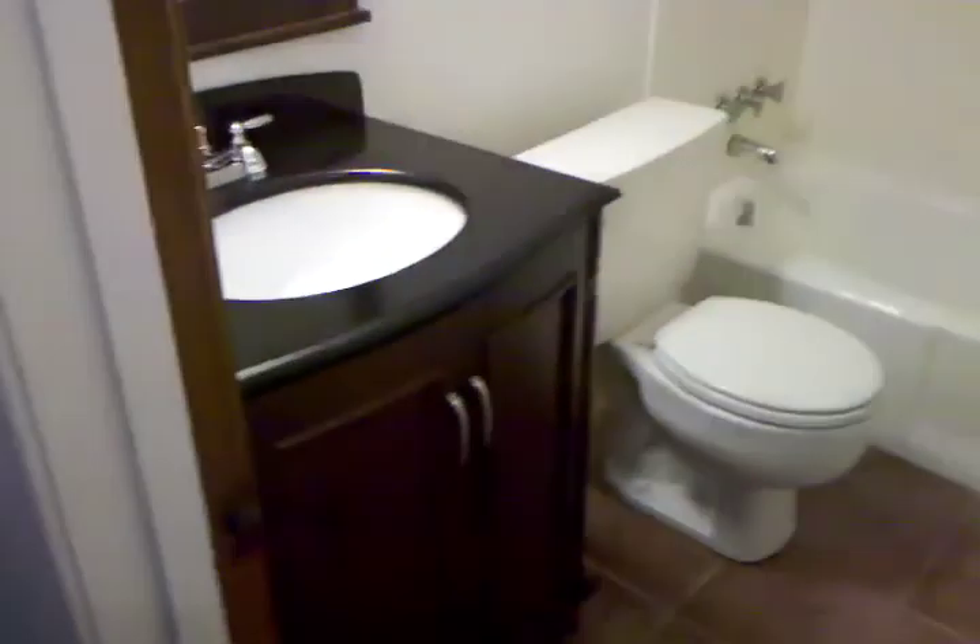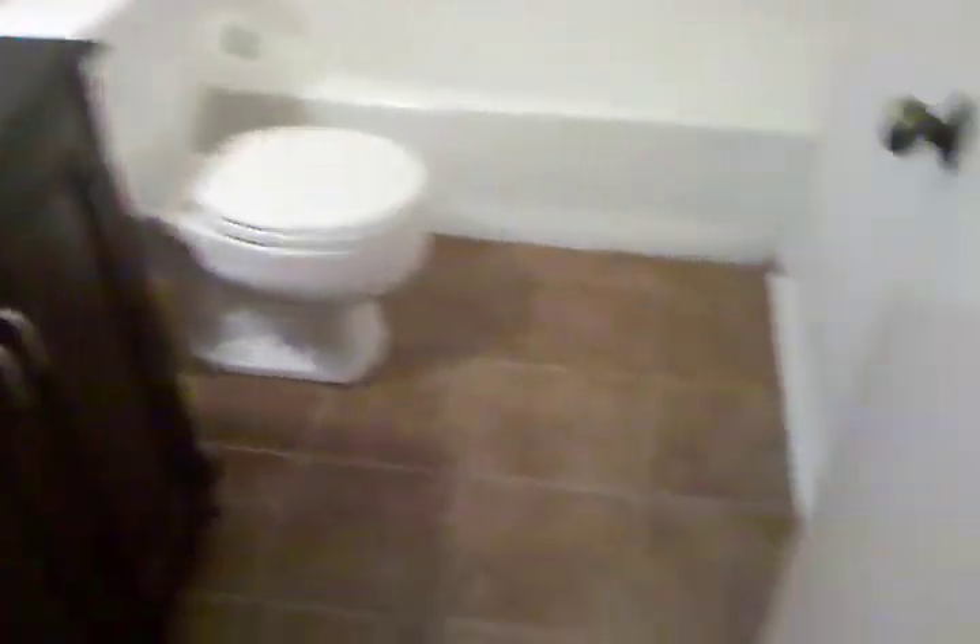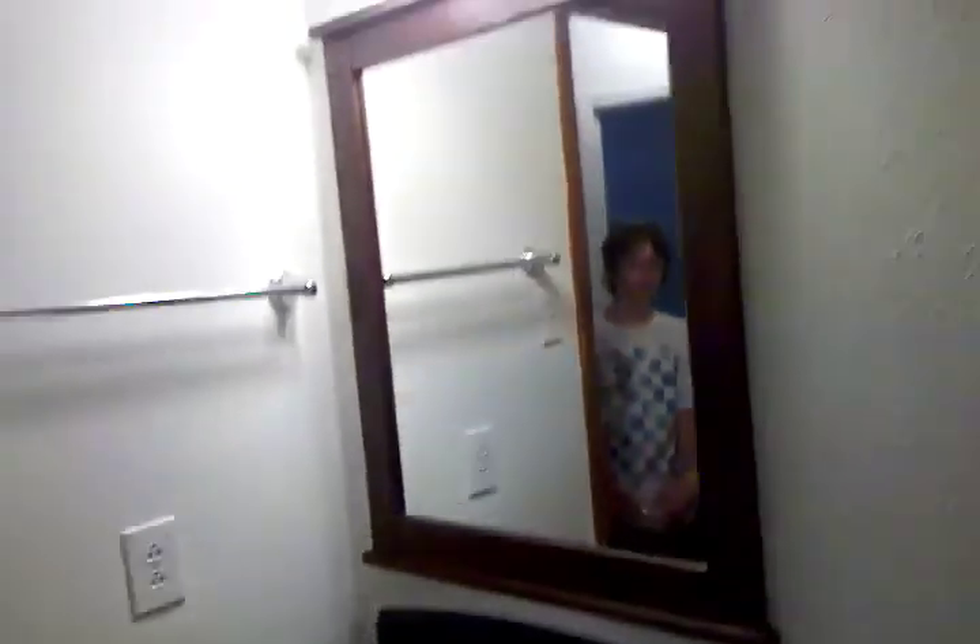Alright, in the bathroom, new vanity, got the black tile in the bathroom. Doesn't look 1970s anymore.